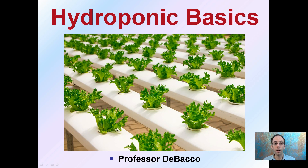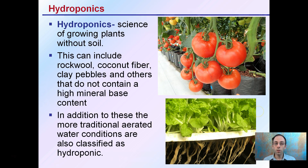Here we'll look at some of the basics of hydroponics. We see a great image here showing some plants being grown hydroponically, but this is not the only way plants can be grown for it to still be classified as hydroponics. First off, hydroponics is the science of growing plants without soil.